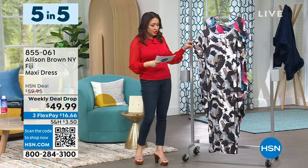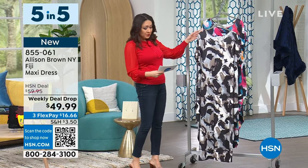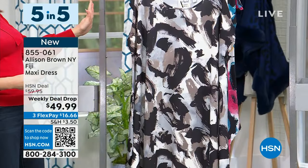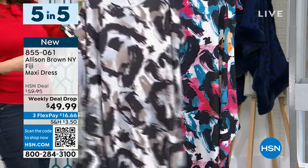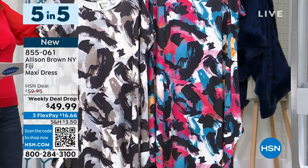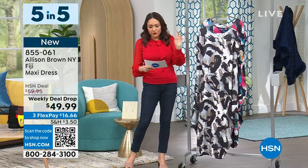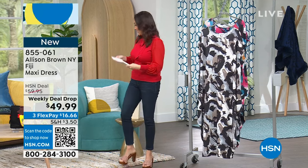Also, coming on the heels of yesterday's big day, this was one of the new fashion designers we launched — this is Alison Brown. I think I only have about 150 of these left; it was almost a sellout yesterday. This is called the Fiji Maxi dress. We're down to two patterns: Taupe Modern Art and Multi Modern Art — about 20 and 90 units left. These are about to sell out. 49 inches in length, extra small through 3X, machine wash tumble dry.